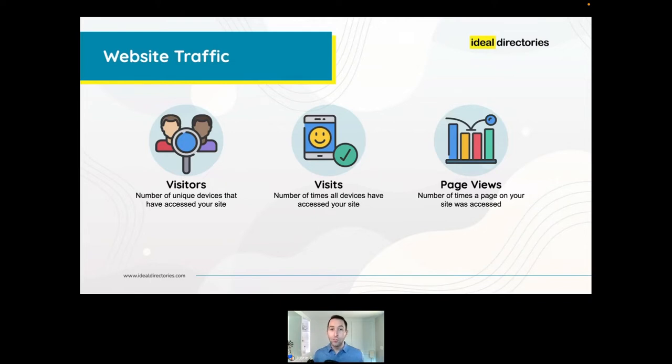Generally speaking, visitors will always be the smallest number, visits will be equal to or greater than visitors, and page views will always be equal to or greater than visits. For example: if three of us clicked on your website, that would register as three visitors, three visits, and three page views. If I left and came back later, it would show three visitors, four visits, and four page views. If I then clicked an advertiser profile page, that's another page view — so three visitors, four visits, five page views.